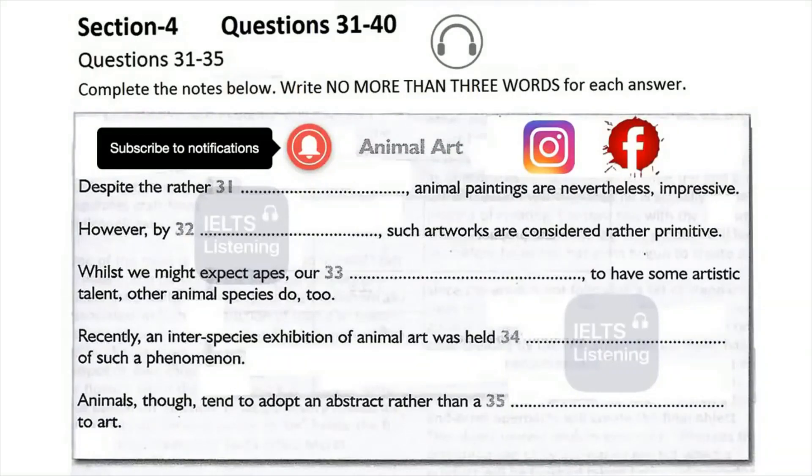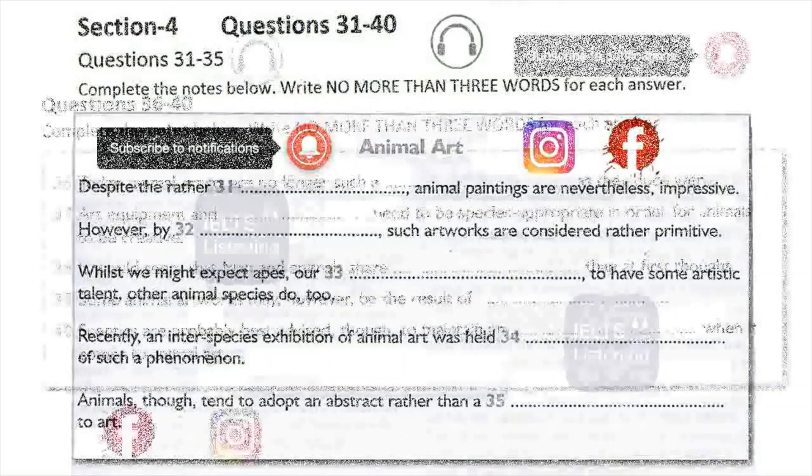Nor were the artworks purely the work of our closest relatives, the apes. They were produced by animal artists drawn from a diverse pool of species, ranging from elephants to gorillas, birds and even sloths. Last year, London's Grant Museum of Zoology staged what organisers thought was the first interspecies show of paintings by animals, featuring an orangutan, a gorilla and an elephant. The gorilla and orangutan produced works resembling paintings by modern artists de Kooning and Klein, while the elephant's work took a more figurative approach in the rendering of a flower pot.